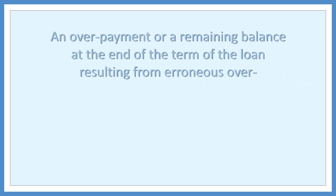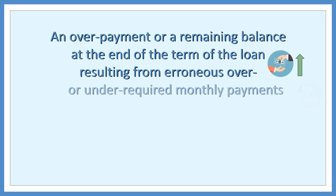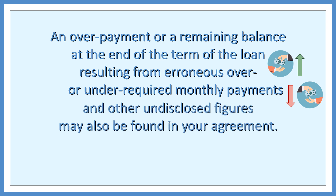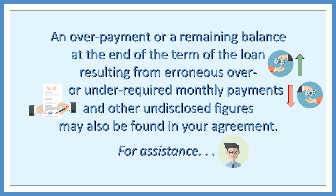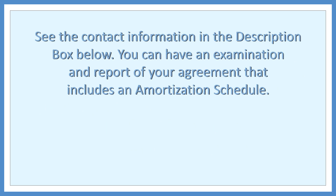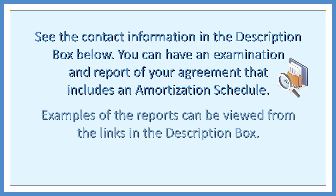More findings: an overpayment or a remaining balance at the end of the term of the loan resulting from erroneous over- or under-required monthly payments, and other undisclosed figures, may also be found in your agreement. For assistance, see the contact information in the description box below. You can have an examination and report of your agreement that includes an amortization schedule. Examples of the reports can be viewed from the links in the description box.